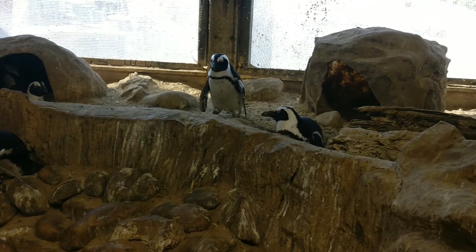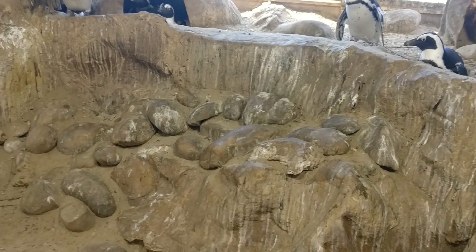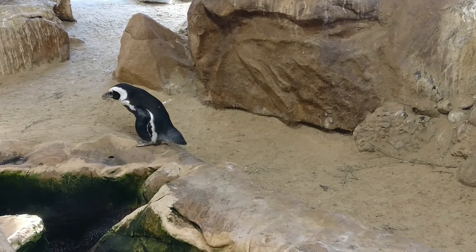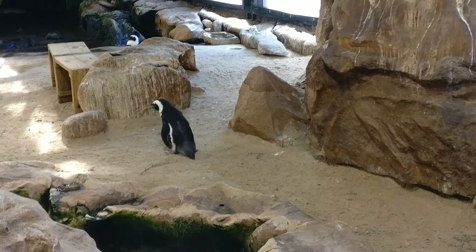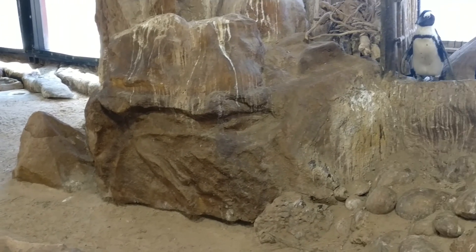Hey everyone, today we'll learn how penguins make a nest. Generally, penguins take a burrow with their bills and claws to a depth of nearly one meter in the ground. Then, see that penguin that is bringing...